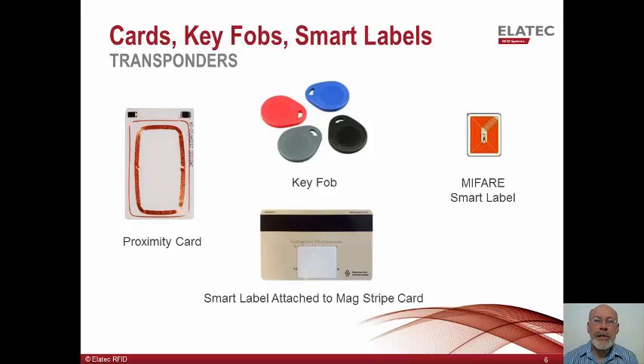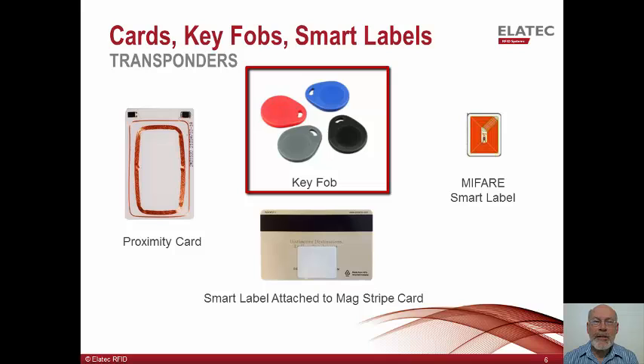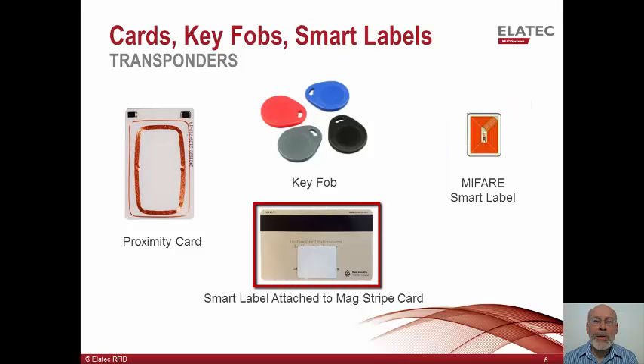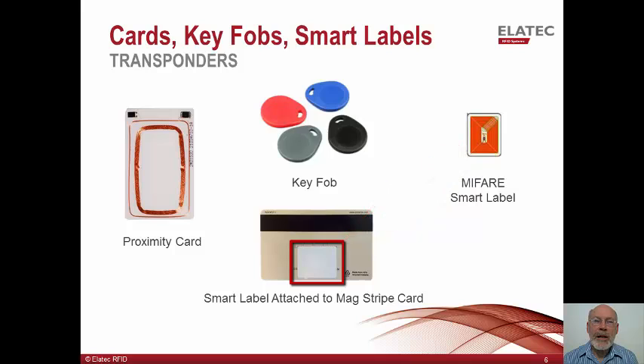Elatech also sells transponders in a number of physical packages. Starting on the left is a dual technology card. The thin antenna on the outer rim of the card supports 13.56 MHz, while the thicker antenna on the inside of the card supports 125 kHz. In the center of this slide are key fobs, which represent a more robust package designed to be suspended on a keychain. We also sell MyFair Smart labels, designed to assist customers who currently have magnetic stripe or barcode technology and need a low-cost method to transition cardholders into radio frequency technology. The label attaches to an existing ID badge and adds RF technology to the badge. I've attached one of these smart labels to a MAG stripe card as shown in the slide, and I will demonstrate this card in a few minutes.